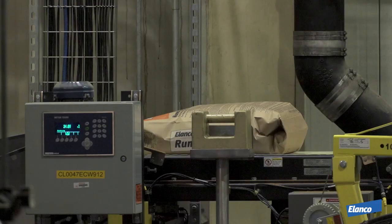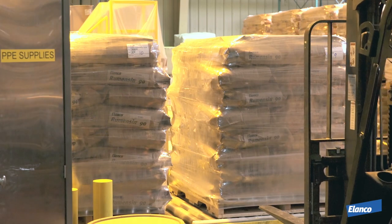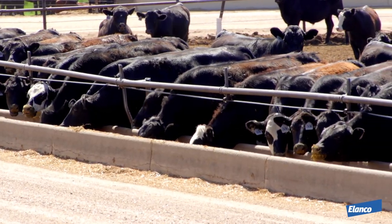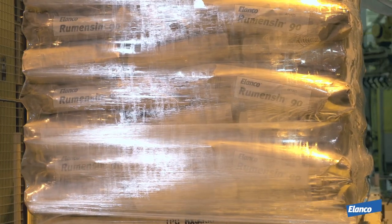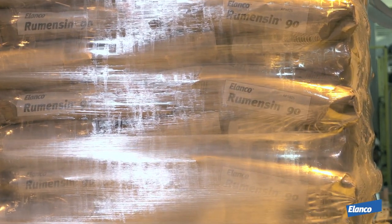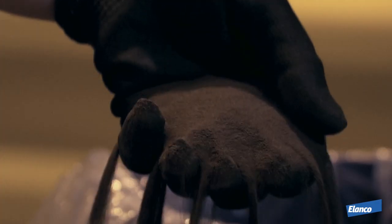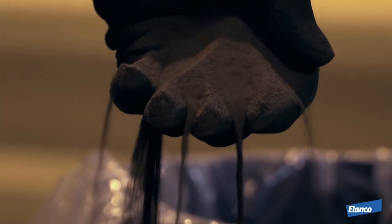From research and development to manufacturing to distribution and through final use of product, Elanco quality processes play a vital and active role. Elanco quality measures create consistent predictable product, complete traceability, dedicated processes, and absolute credibility on quality. Elanco is quality. It is a promise to our customers. It is our business. It is our people. It is the way we do business.